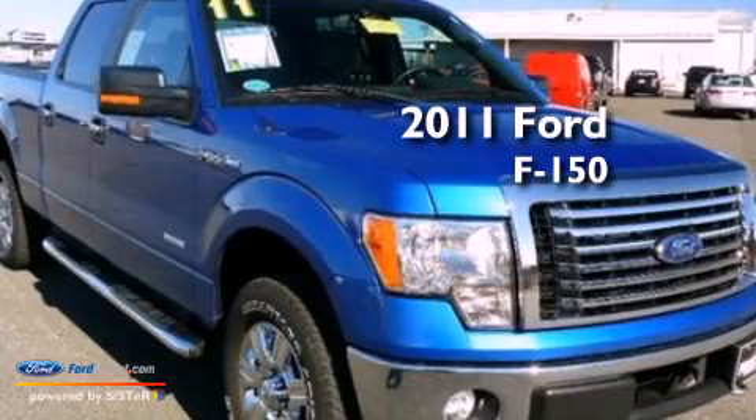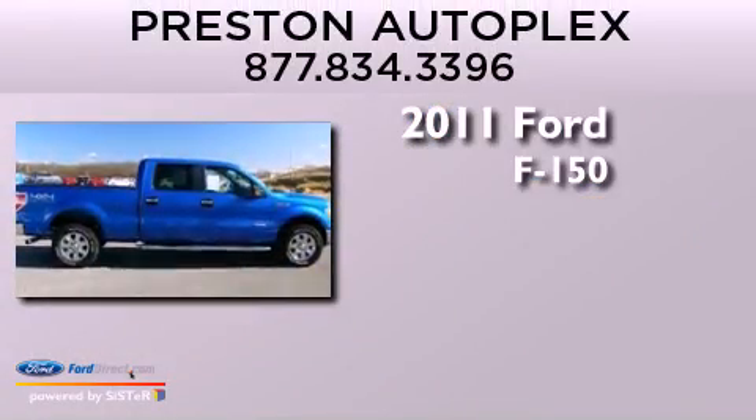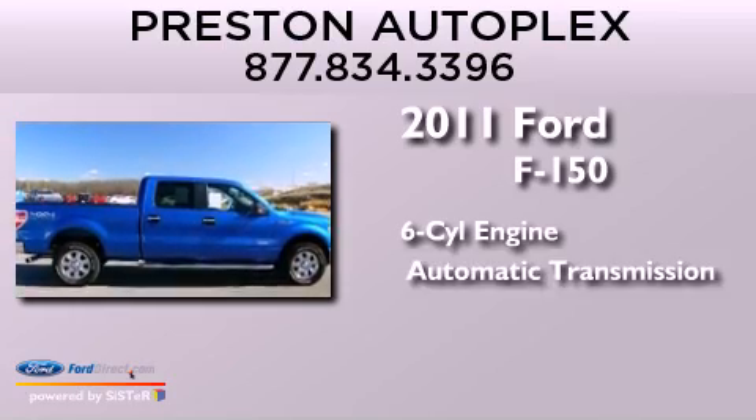This is a 2011 Ford F-150. It features a six-cylinder engine and an automatic transmission.